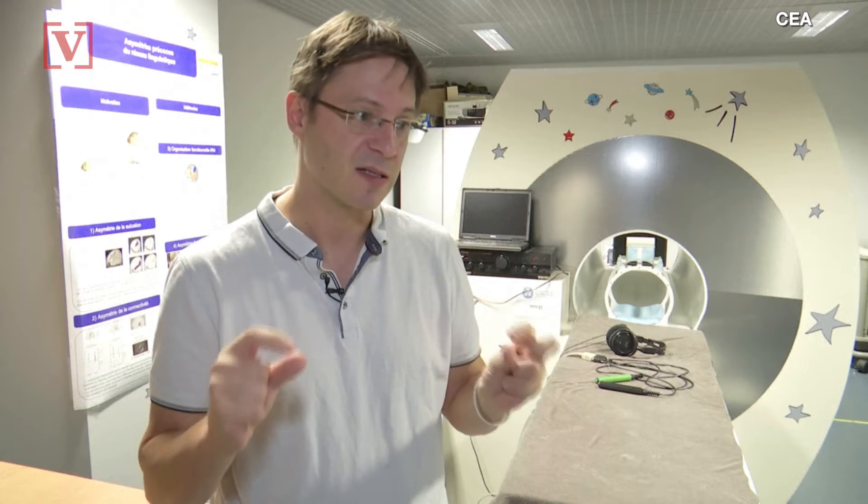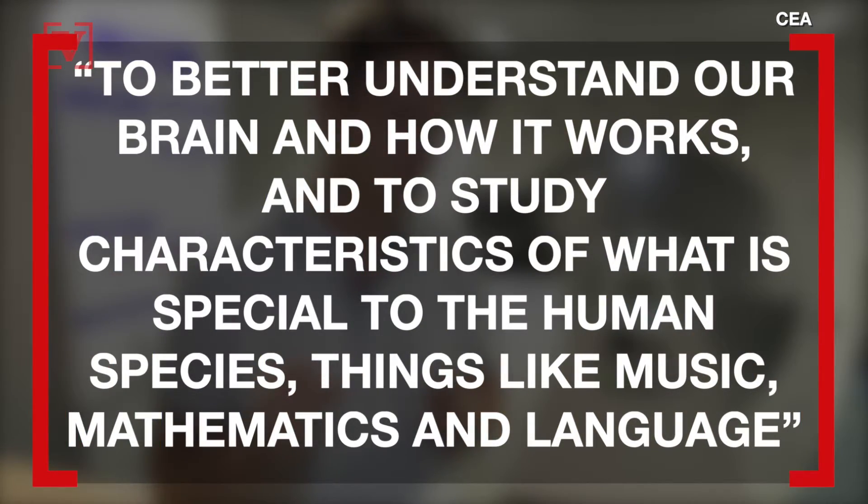Nicolas Boulant, Project ISEULT MRI scientific director, said it hopes the machine will help to better understand our brain and how it works, and to study characteristics of what is special to the human species — things like music, mathematics, and language.